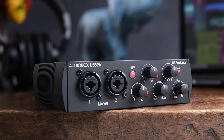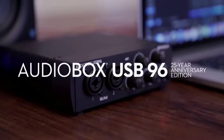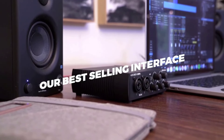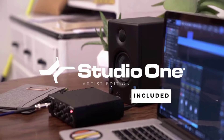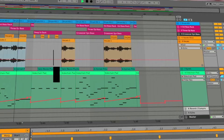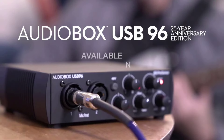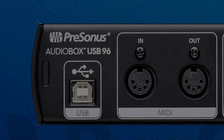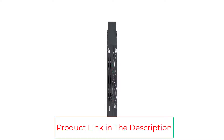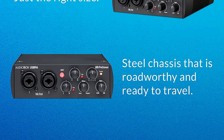Number five: the PreSonus AudioBox 96 25th Anniversary USB Audio Interface. If you need a simple, portable audio interface for a small podcasting setup or bare-bones recording studio on a budget, the two-channel AudioBox is worth a look. Its two combo inputs accommodate XLR microphones and quarter-inch instrument inputs, with stereo outputs for speakers and a single headphone output for monitoring. A front-panel knob allows users to adjust the mix between pre-recorded audio and their live signal, eliminating common latency and delay issues. Bundled with Ableton Live Lite and Studio One Artist Edition, it records at up to 24-bit 96kHz and includes inputs and outputs for connecting keyboards and other devices.